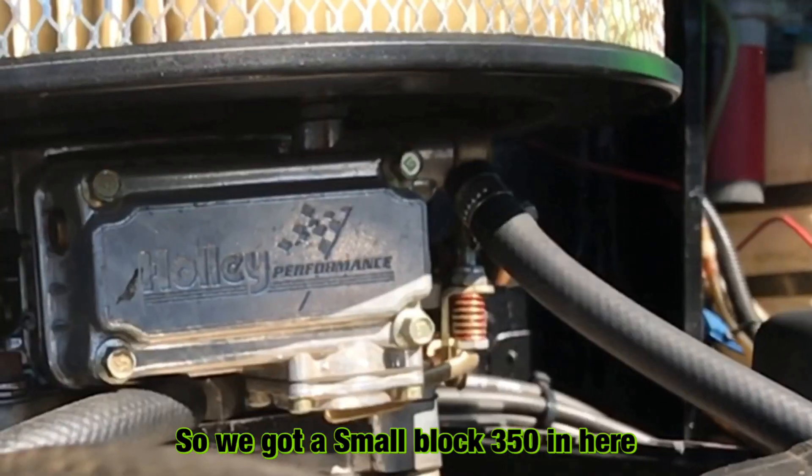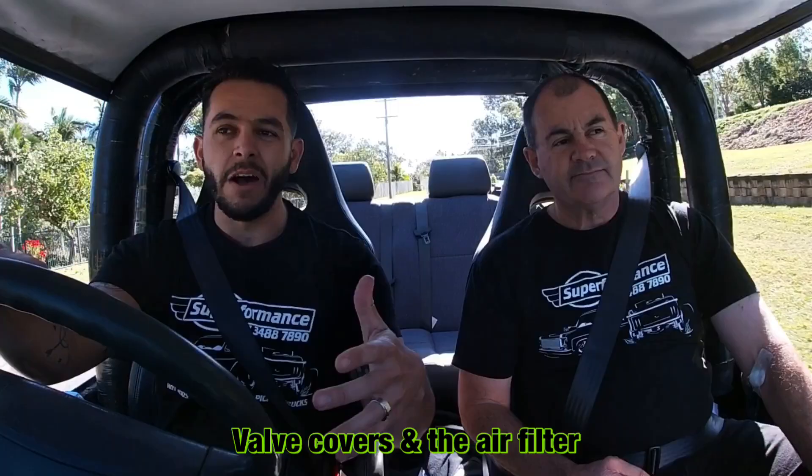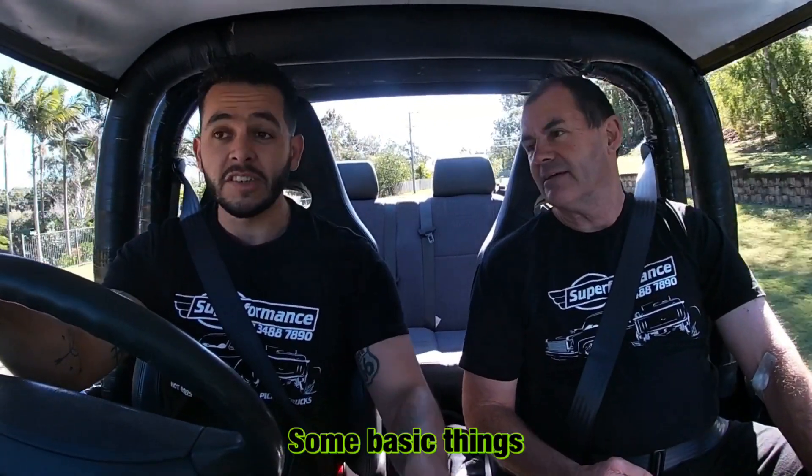So we've got a small-block 350 in here. I noticed we've got a nice Holley carby. We've also got some extractors, valve covers, an air filter, and just some basic things.